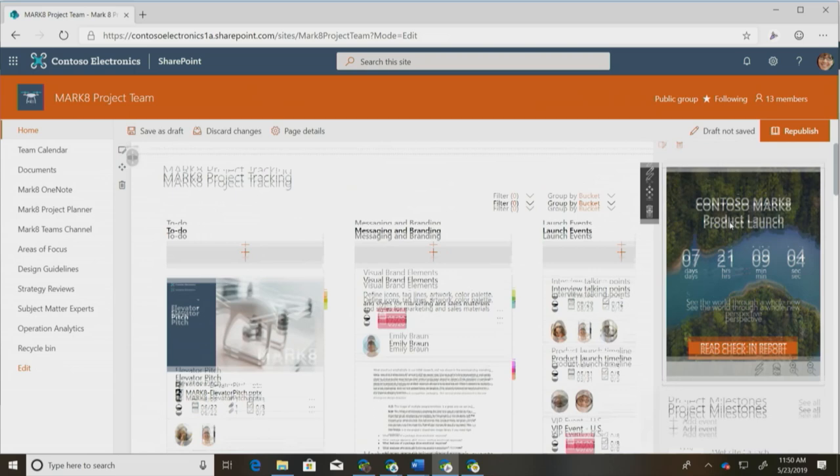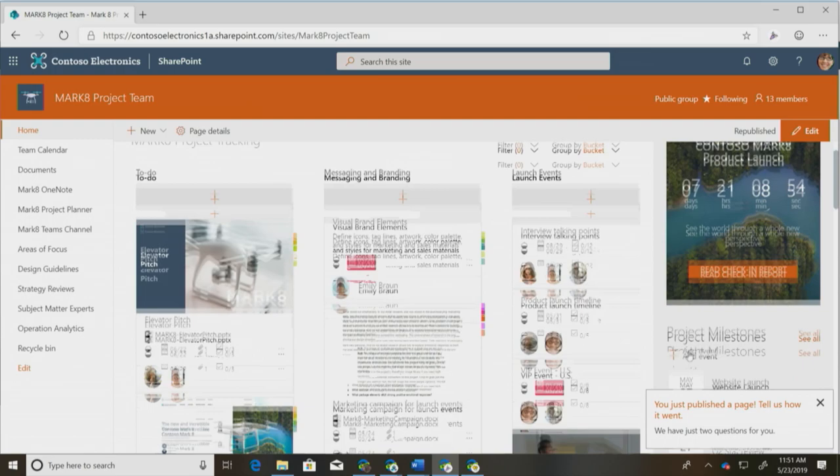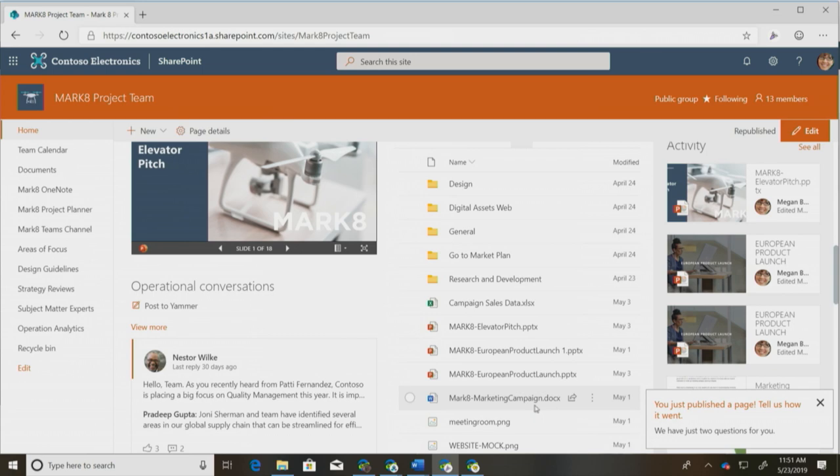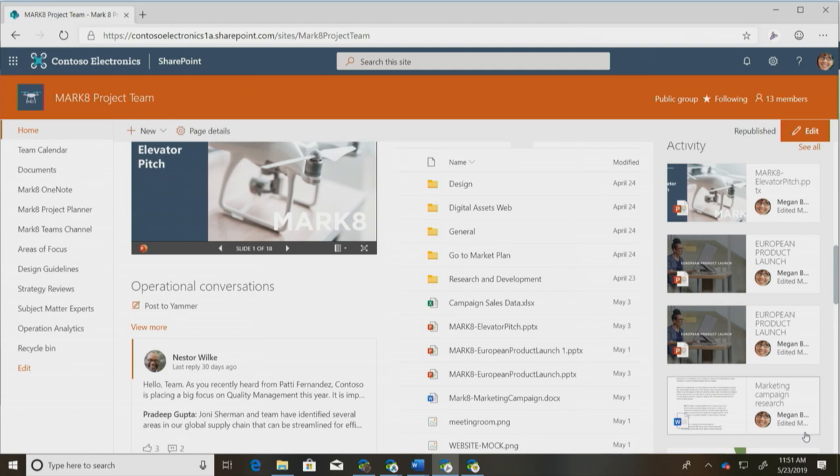Now we've got similar information — let's publish our new team site homepage. We've got that big Planner board we can interact with, a nice countdown timer to remind us of the launch, and all those other elements in the vertical column. Funny enough, we're going to get asked whether we like page publishing — it's just about time for me to ask. That's how we show, when a page is authored, how we ask customers for that Feature Promoter Score feedback.